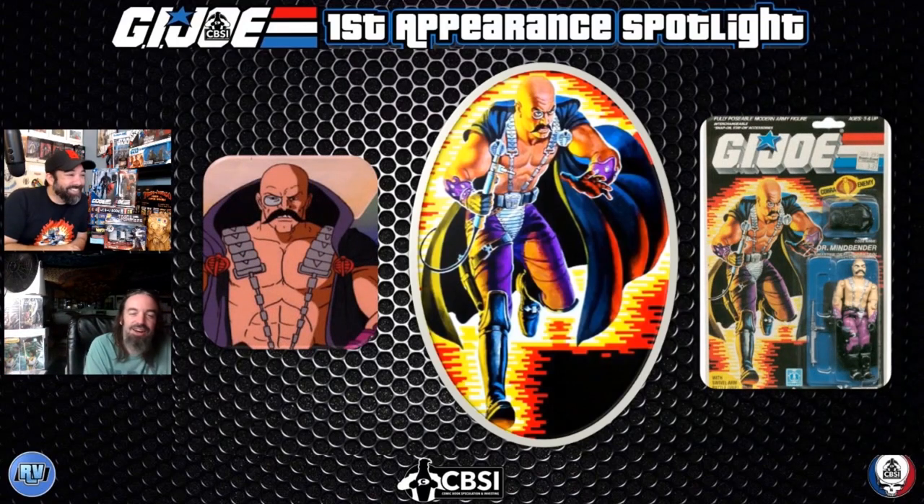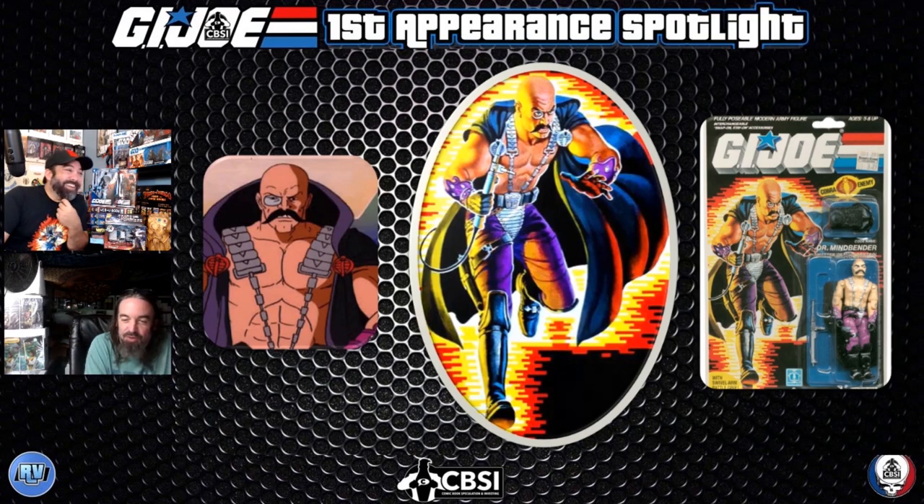Dr. Mindbender is over-the-top ridiculous — running around with his hookah backpack, looking like that guy from the second round of Punch-Out. What a fun figure. His cloth cape is impossible to keep from tearing though. He's shirtless, rocking a cape — a look not many people can pull off. Add a monocle and that Pringles mustache and there's just so much going on. He's peacocking to a point where it doesn't matter.